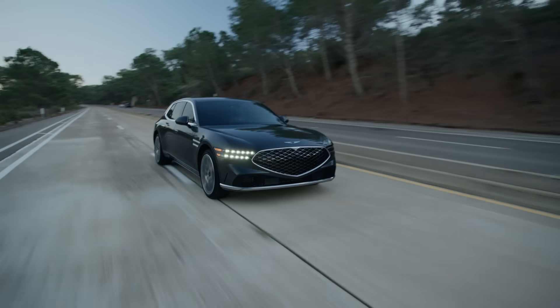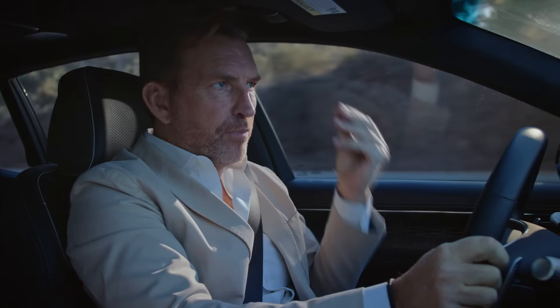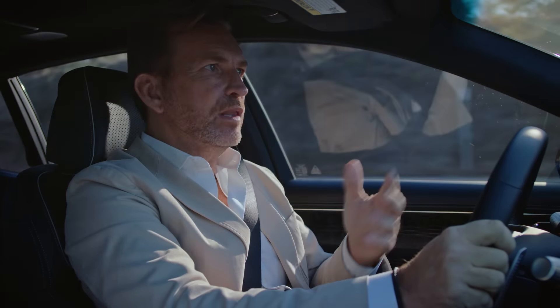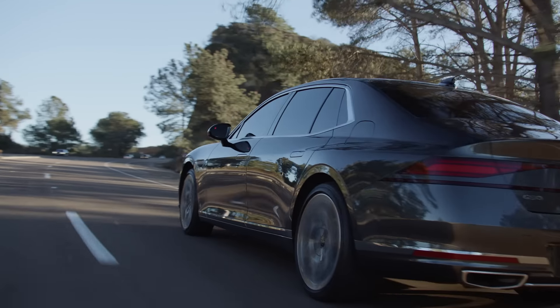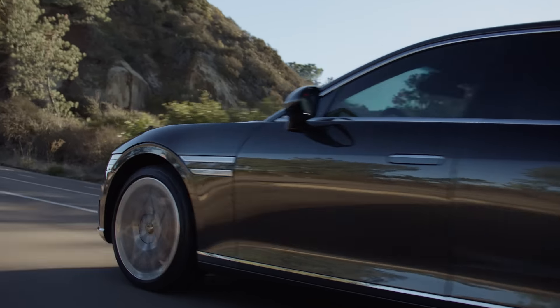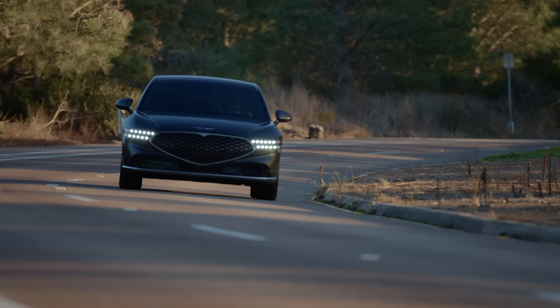Now remember, this is a full-size luxury sedan. And in order to get the perfect responsive vehicle dynamics, all the systems have to work together. It doesn't matter which of the available powertrains you go with — all the G90s come with all-wheel drive. And it's really a matter of balancing the power with efficiency.